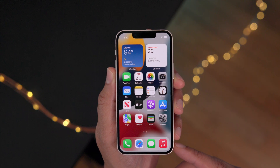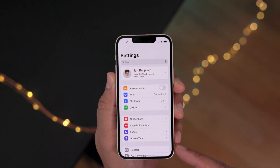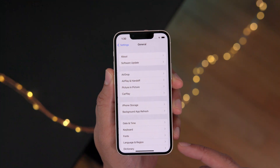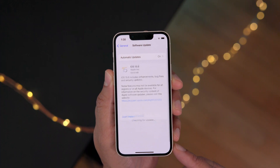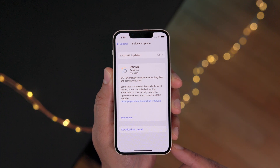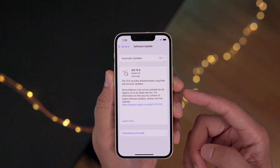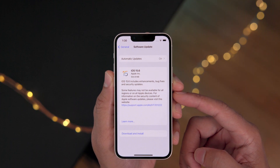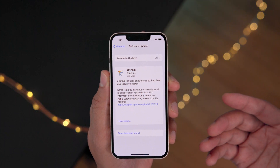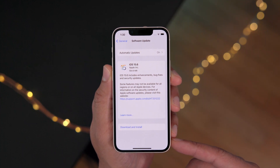Hey folks, this is Jeff Benjamin. Hope you're having a wonderful day. Today we're going to talk about iOS 15.6, which just released today a few hours ago. Should you install 15.6? Yes, first and foremost because it has bug fixes and security updates, which are always super important.